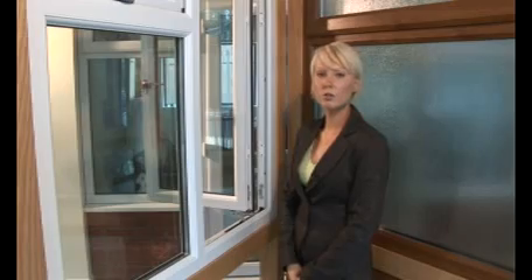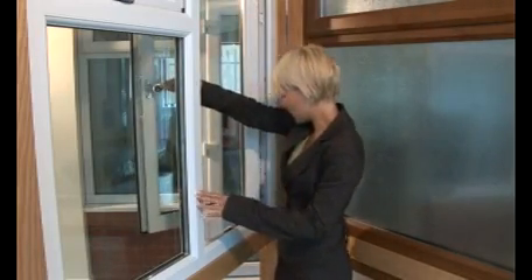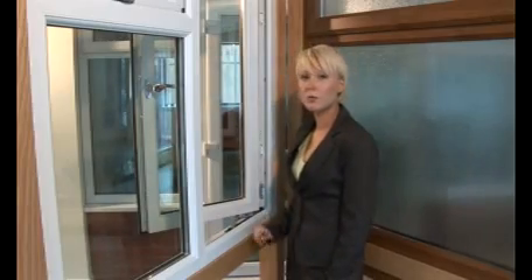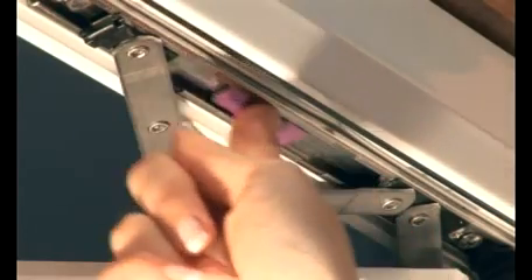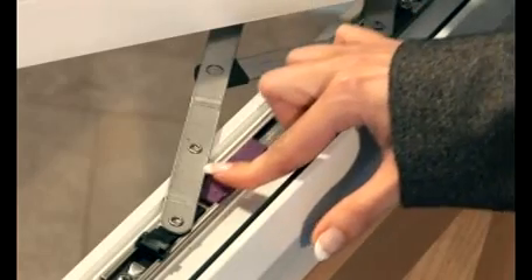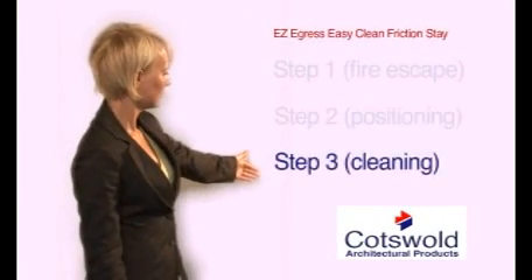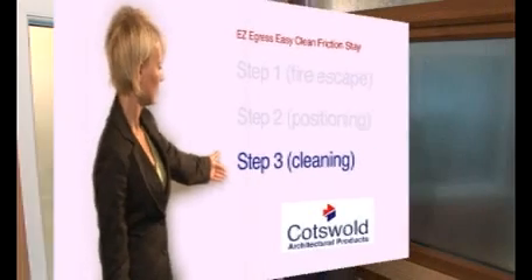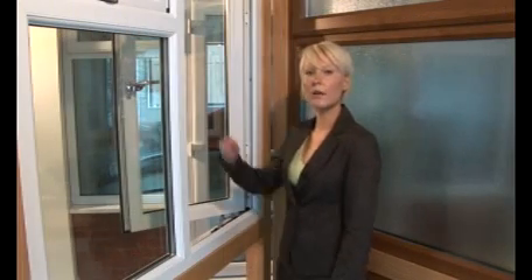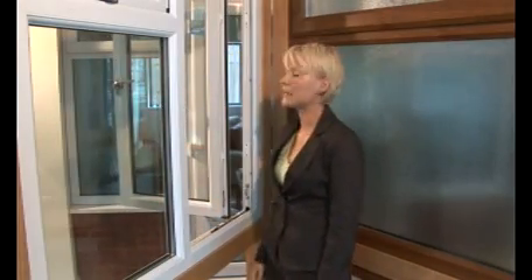To move the window to the cleaning position, partially close, then depress and slide the purple button on the top and bottom stay and engage into the EZClean location slots. Finally, push outwards on the handle and the sash will slide across to allow EZClean facility.